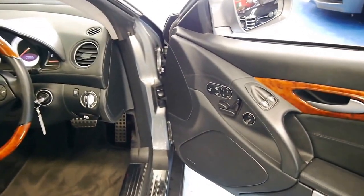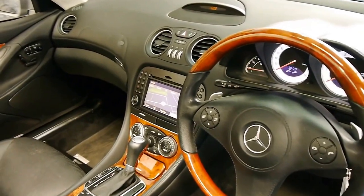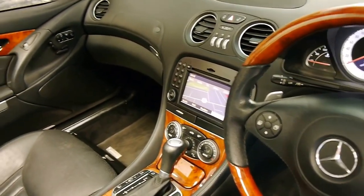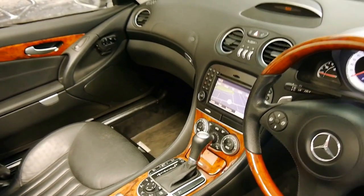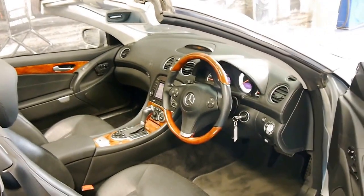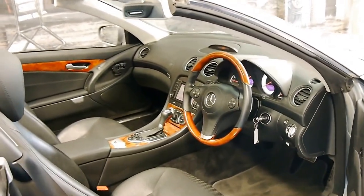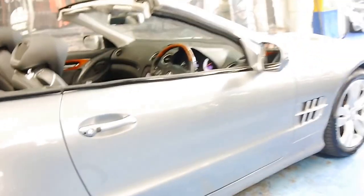It's got heated, air conditioned seats, navigation, automatic body control as standard on the 500, radar cruise control and the list goes on. The fully electric roof works absolutely perfectly and has been around for a very long time.